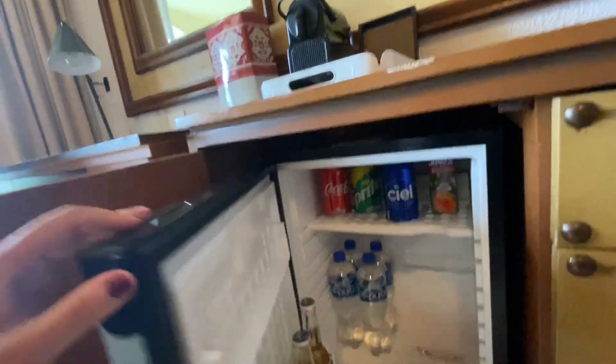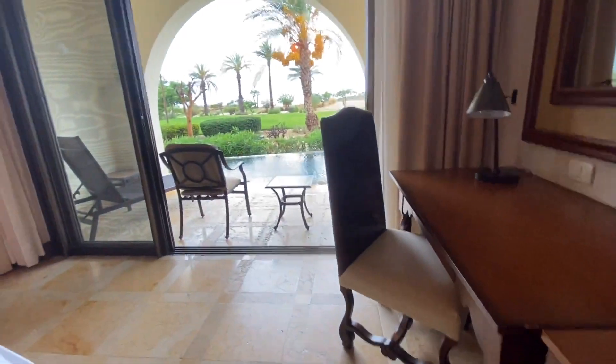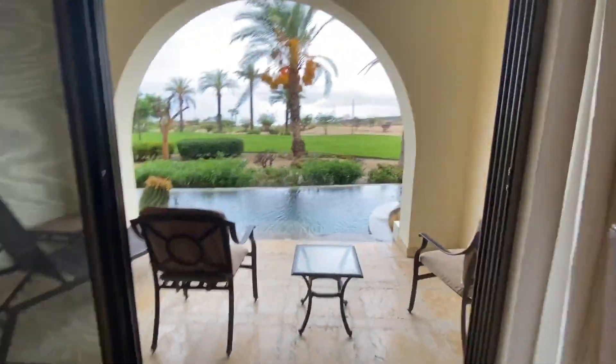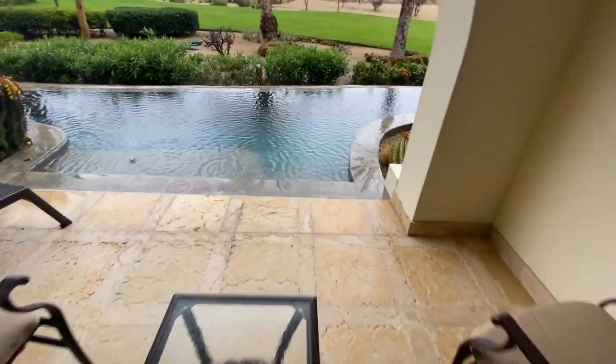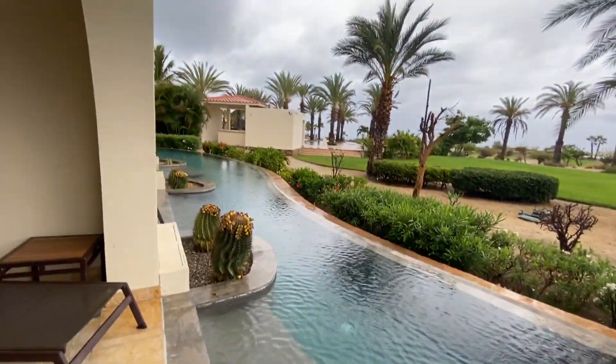The room has an espresso-type coffee machine and a mini bar that's restocked daily with beer, water, soda, and some juice. There's also a small sitting area and a desk.